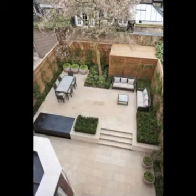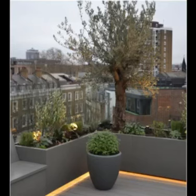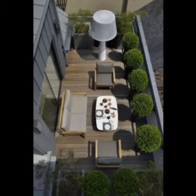Maximize your rooftop space by embracing vertical garden techniques. Install wall-mounted planters, trellises, and hanging baskets to add layers of greenery. Vines, climbing plants, and cascading flowers create a beautiful living tapestry that adds privacy and enhances the visual appeal of your rooftop.